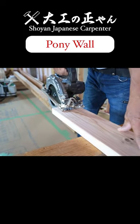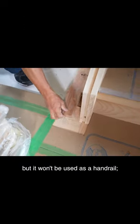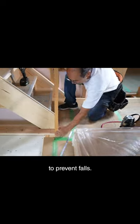I'm building a pony wall for stairs. It is called a handrail wall in Japanese, but it won't be used as a handrail — another rail will be installed. On the second floor, there will be a pony wall to prevent falls.